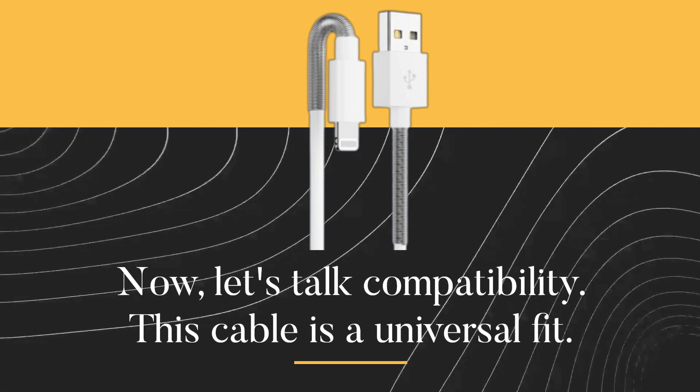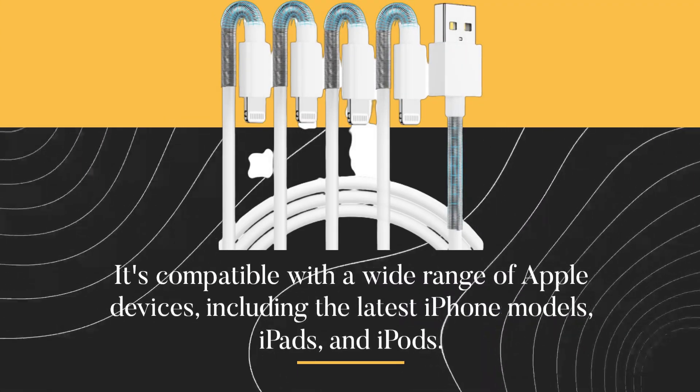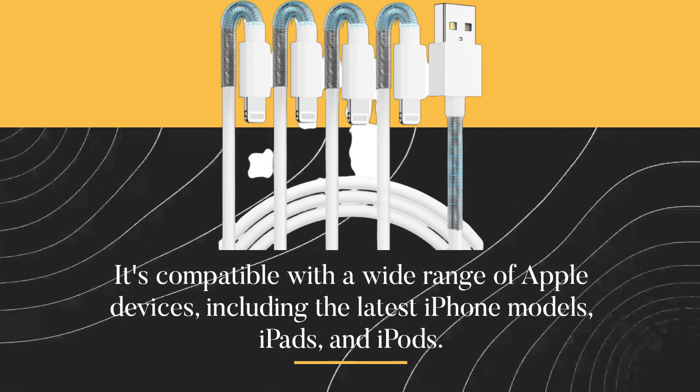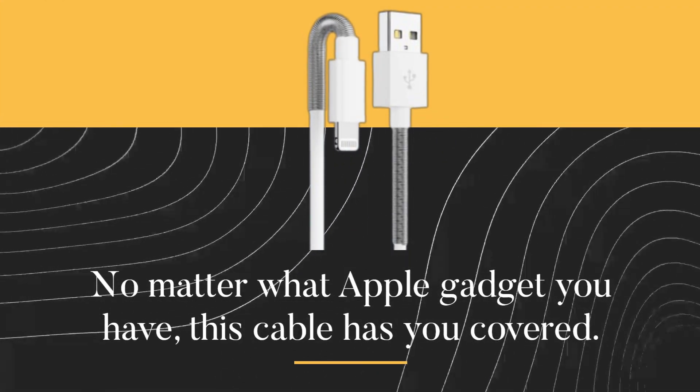Now, let's talk compatibility. This cable is a universal fit. It's compatible with a wide range of Apple devices, including the latest iPhone models, iPads, and iPods. No matter what Apple gadget you have, this cable has you covered.